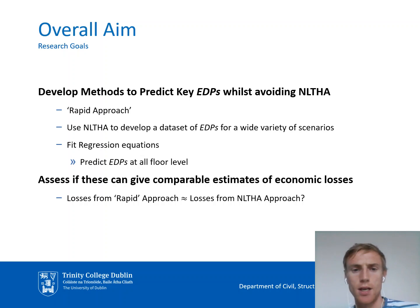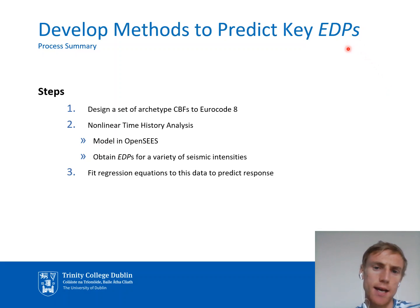This leads to a contradiction: on the one hand, we want to assess performance to design better buildings, but on the other hand, it is impractical to do so. This brings us to the questions we want to address in this paper. First, can we develop a method to predict these key EDPs whilst avoiding non-linear time history analysis, making performance assessment more practical? Second, if we develop such a method, can it provide a reasonably good estimate of economic losses compared to those obtained using a conventional time history analysis approach?